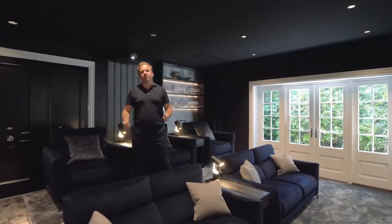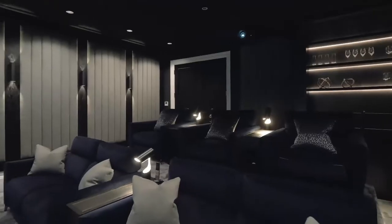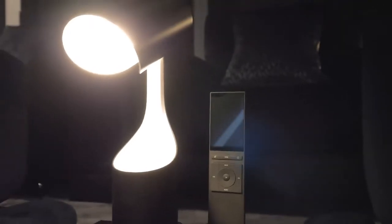The room has been finished off with these lovely Italian Vituzzi seats in a staged seating arrangement with enough seats for 10 people. To incorporate the audio visual, lighting and AC system, we've provided the client with a Control4 single-room control solution — this is the Control4 Neo Remote, their user interface.